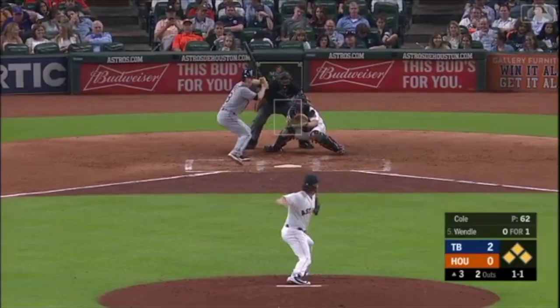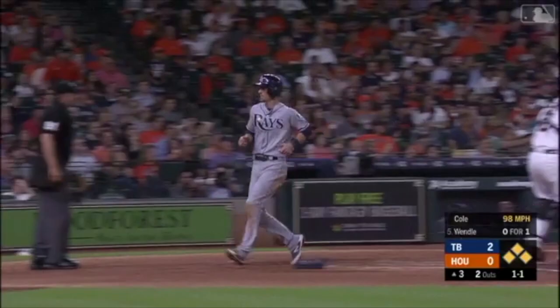Ground ball left side — that's going to go through for a base hit. Duffy scores. Bowers on his way to the plate — he is safe.